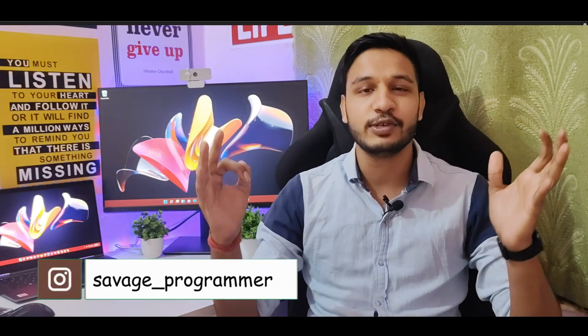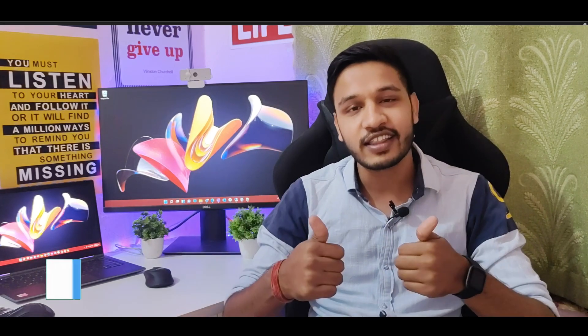Hello everyone, this is Kushal Vijay and welcome to Savage Programmer. I hope you guys are doing absolutely fine. Today we are going to talk about 10 websites that every developer should know and should use. It's going to be a very good video and I'm going to give you a lot of websites. So make sure you like the video. Let's start.